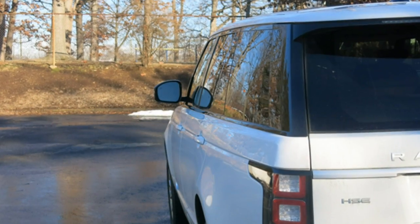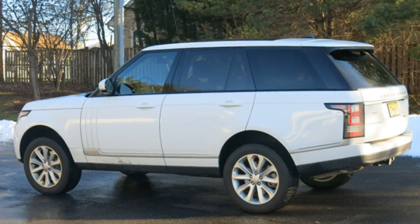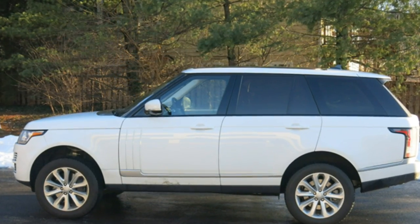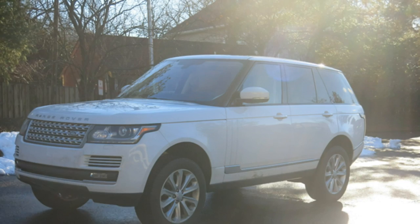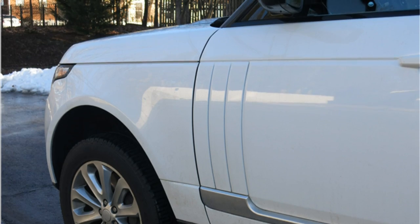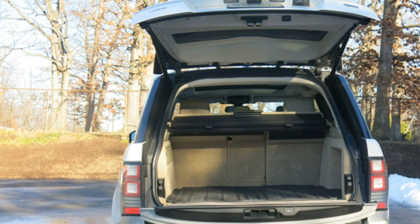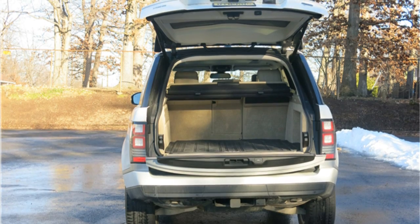The base 2016 Range Rover comes standard with a supercharged 3.0-liter V6 engine making 340 horsepower and 332 lb-ft of torque, or a turbodiesel 3.0-liter V6 making 254 horsepower and 443 lb-ft of torque. The Range Rover HSE features either the turbodiesel V6 or a more powerful supercharged 3.0-liter V6 making 380 horsepower and 332 lb-ft of torque. An 8-speed automatic transmission comes standard with all models.